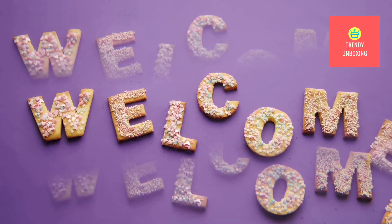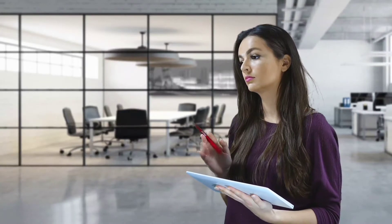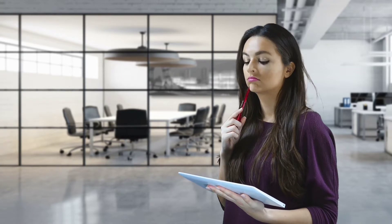Hi guys, welcome to Trendy Unboxing. According to me, before purchasing any product, one should get knowledge about the product.